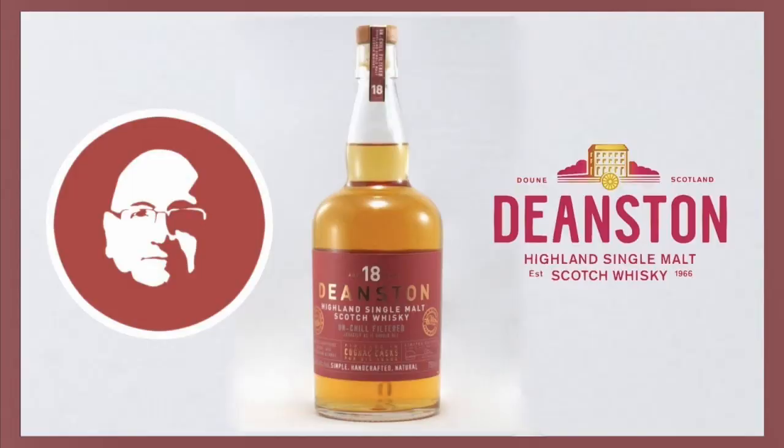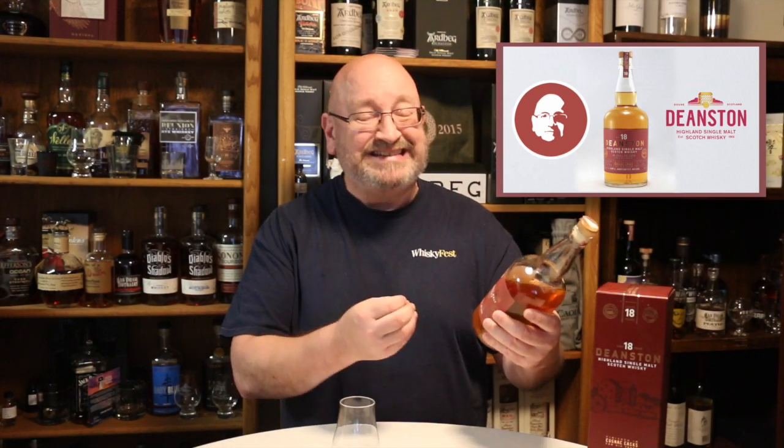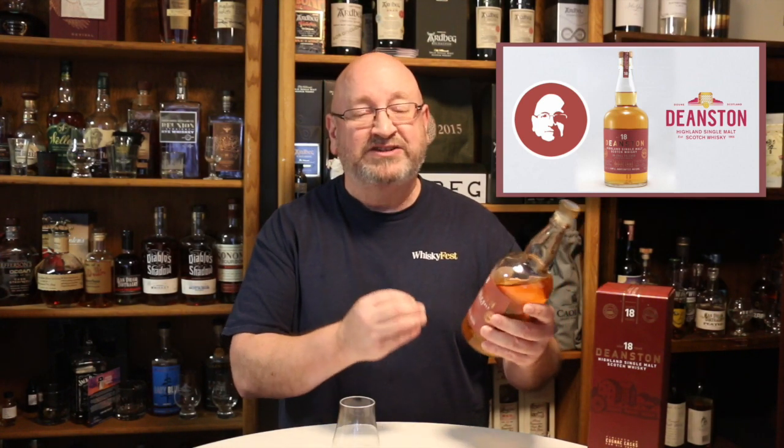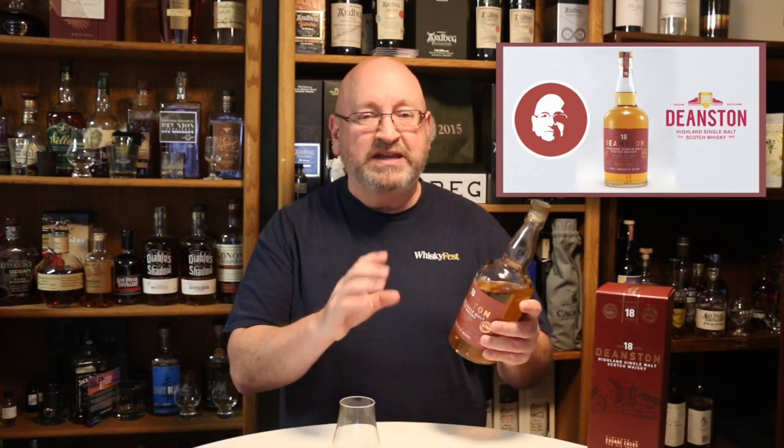In this video, we're going to look at labeling regulations for Scotch Whiskey. As we go over my notes, I'm going to be enjoying a dram of the Deanston 18-year-old Highland Single Malt Scotch Whiskey — unchilled filtered, no added coloring, and a cognac cask finish. This is actually a bottle that's quite challenging to get now, but you always want to keep an eye out for Deanston's specialty casks. They're really fantastic whiskeys, and I really enjoyed visiting the distillery back in June 2018.